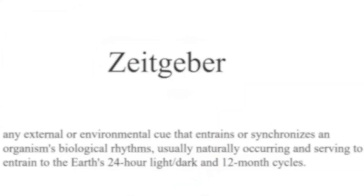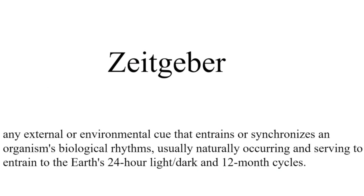Light is something called a zeitgeber. A zeitgeber is any external or environmental cue that entrains or synchronizes an organism's biological rhythms, usually occurring naturally and serving to entrain to the earth's 24-hour light, dark, and 12-month cycles. In other words, light tells you whether it's day, and lack of light tells your body that it's night. Light is the most powerful zeitgeber.